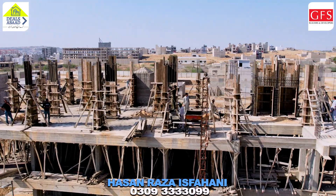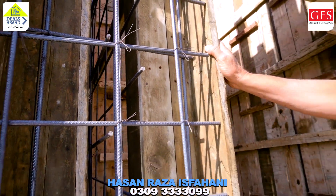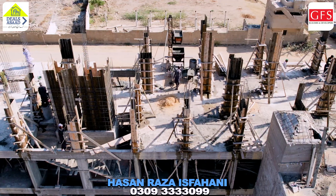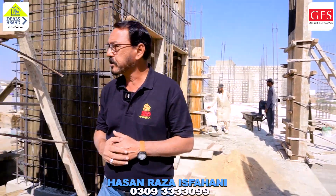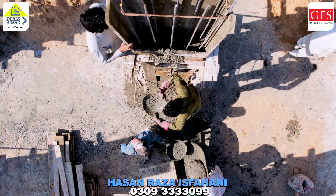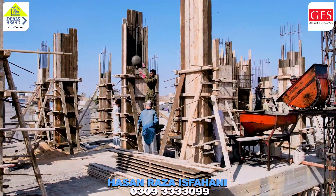Let's go up. You can see the volume of the structure. You can see the portion of the lift. If you want to see the material, the material is also very impressive. Solid material is being used here.